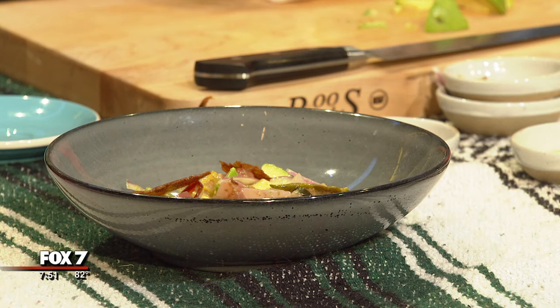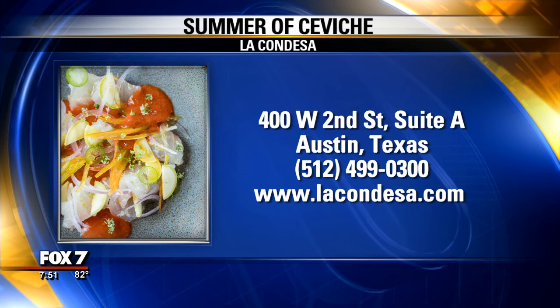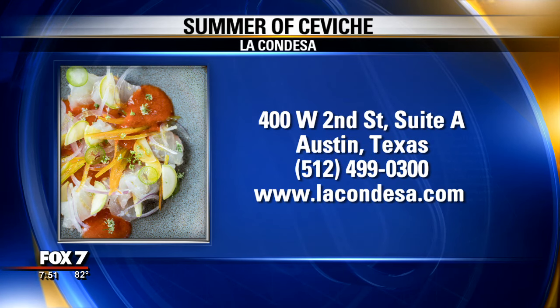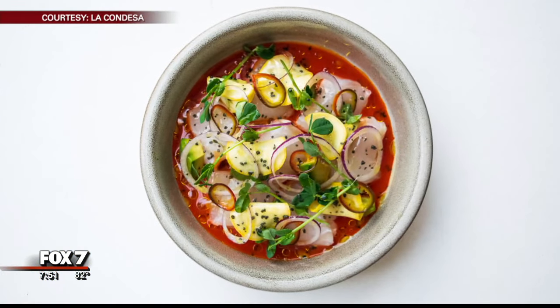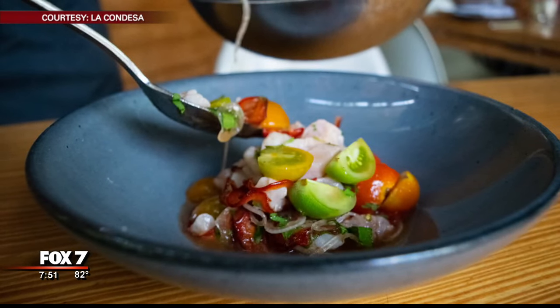So folks who haven't been out to La Condesa before, what can they expect besides awesome ceviche? We're a modern Mexican restaurant. What that means is we're driving what Mexican cuisine is. Being from San Antonio, the heritage is always there within the DNA, but we try to push our ceviches, all the tacos, and show Austin what Mexican food is all about. I love these pictures too — it all looks great.